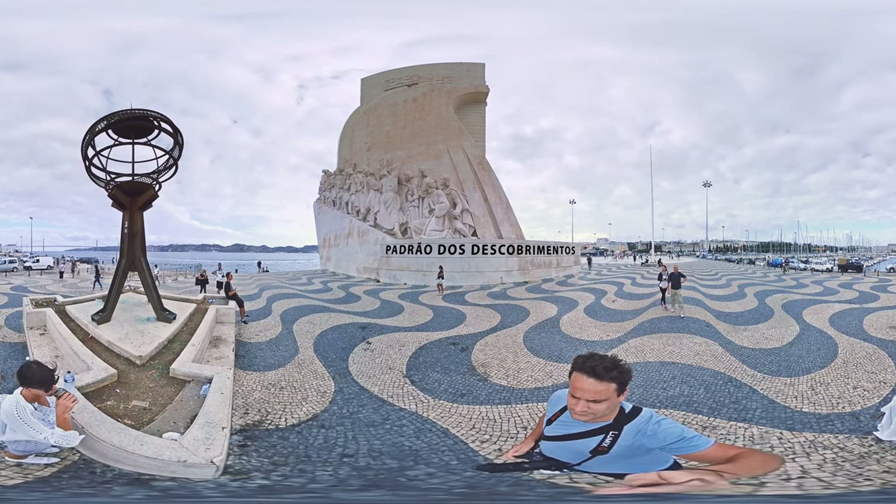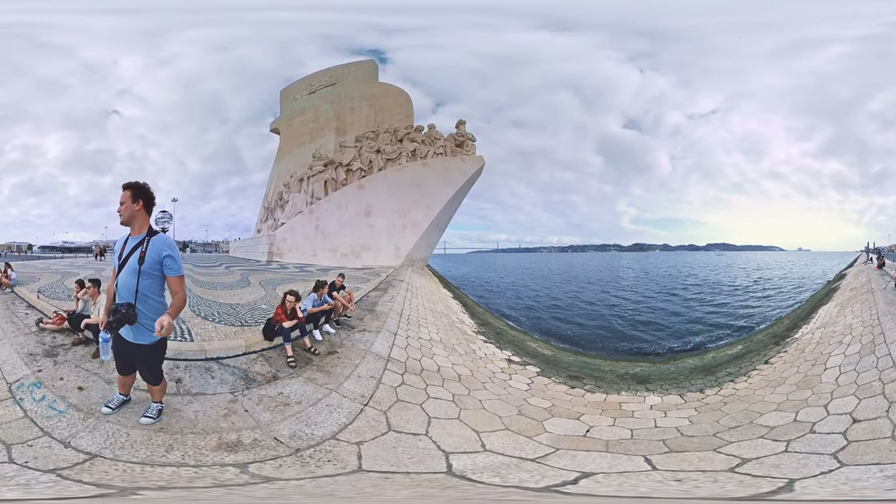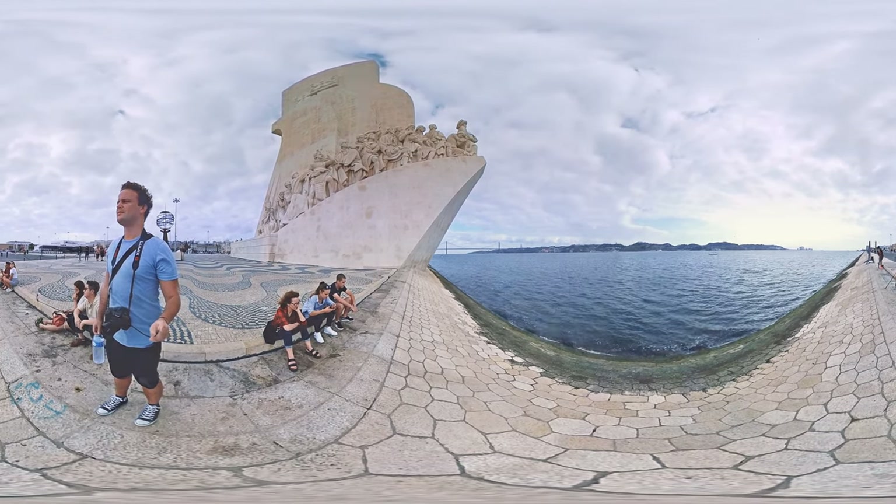The monument is 56 meters high and got its shape after the typical Portuguese ships. On both sides we see statues of monarchs, explorers, scientists, cartographers, artists and missionaries.